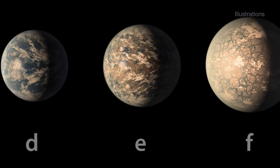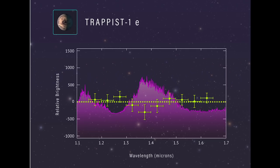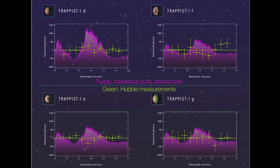Hubble then observed planets D, E, F, and G in December 2016 and January 2017 in near-infrared wavelengths, and the results were similar. Hubble found no sign of thick, puffy, hydrogen-rich atmospheres for any of the four planets.